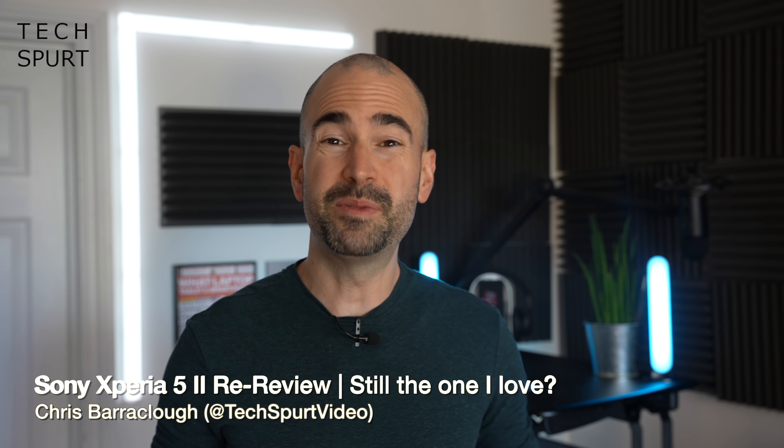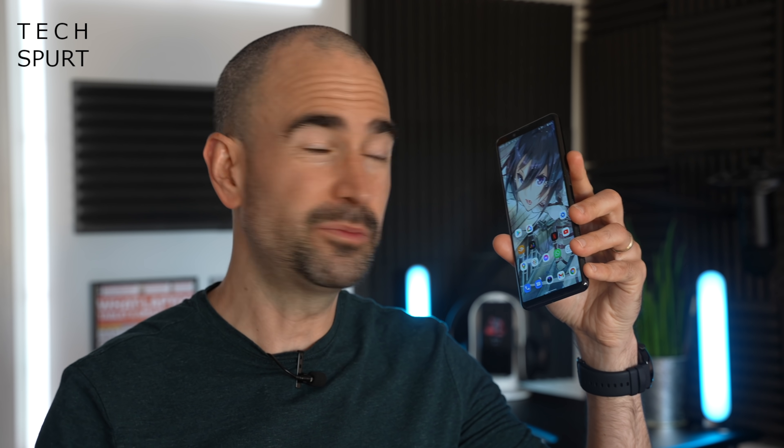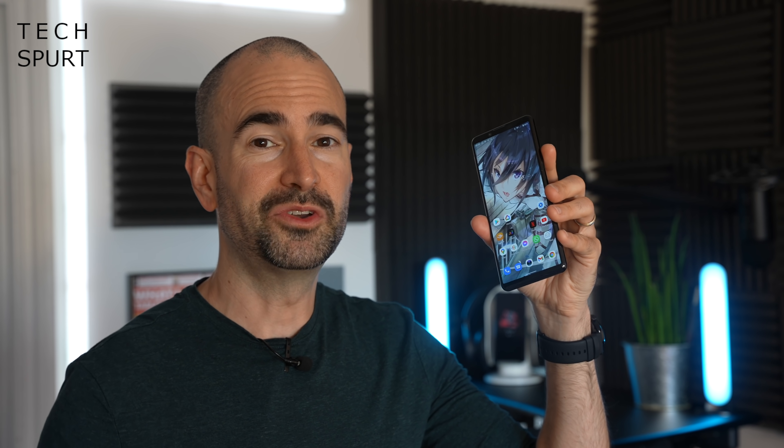The eventual release of the Sony Xperia 5 Mark III is just around the corner, and as it's not quite here yet, I thought I would return to the excellent predecessor from 2020, one of my favourite smartphones of last year — the Sony Xperia 5 Mark II — especially as you may well find some great deals on it with the impending arrival of its successor. So here's my full Sony Xperia 5 Mark II re-review.